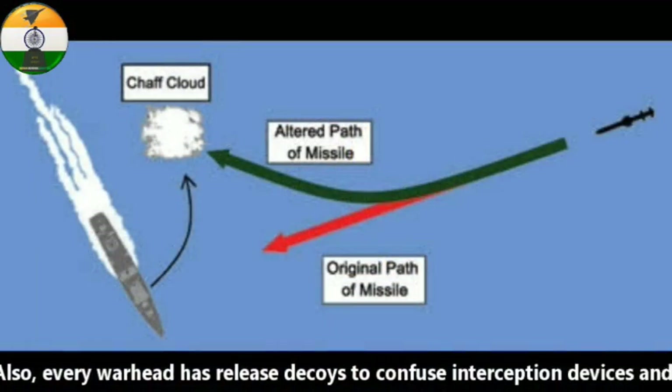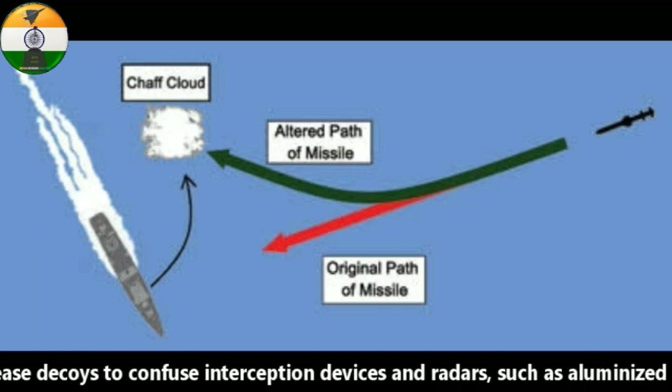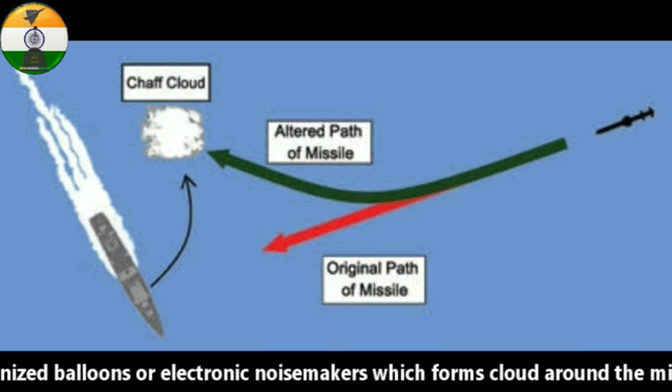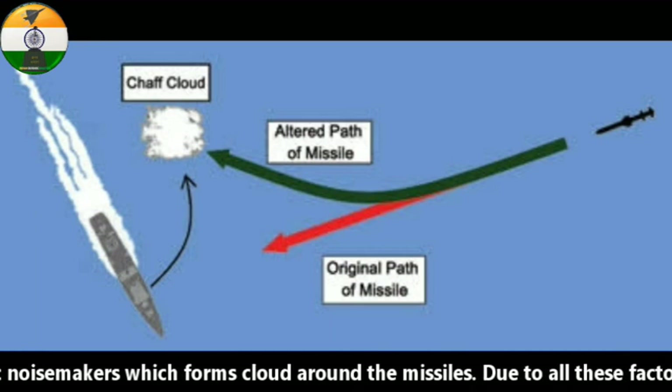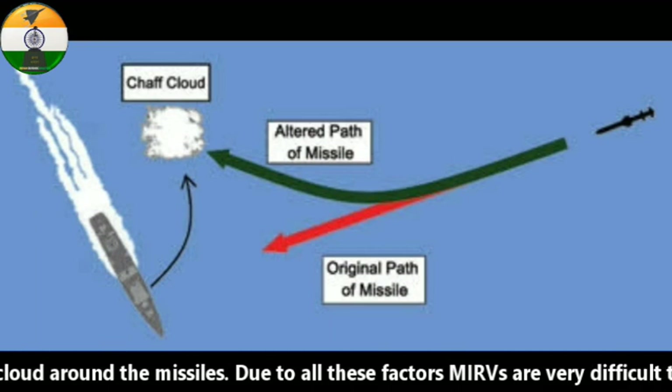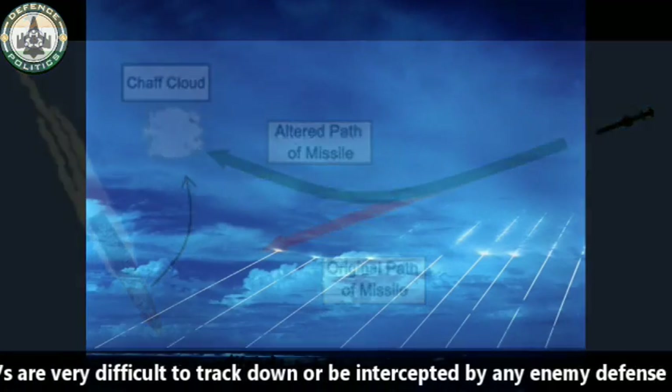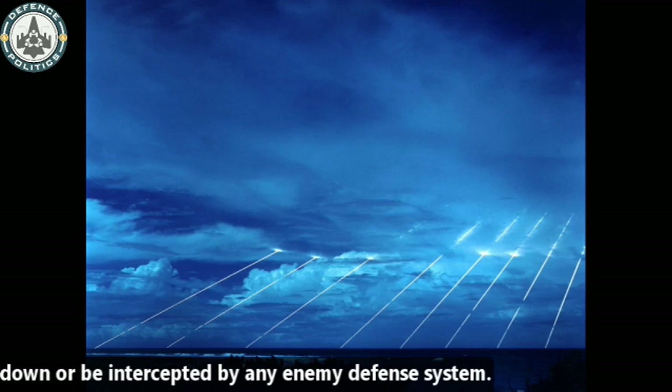Every warhead releases decoys to confuse interception devices and radars, such as aluminized balloons or electronic noisemakers, which form a cloud around the missile. Due to all these factors, MIRVs are very difficult to track down or intercept by any enemy defense system.